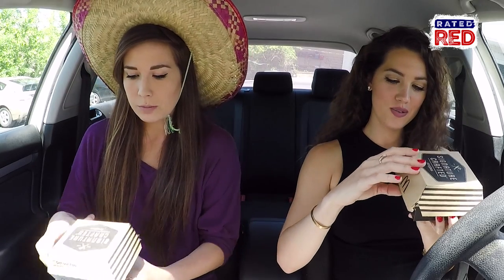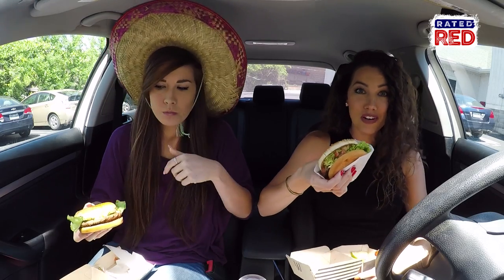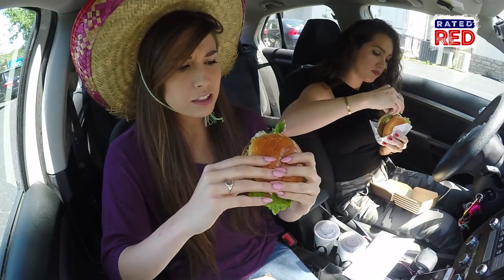And here we go. Dude, I'm so pumped. Here they are. This actually looks like it could be on the commercial. I don't get that commercial vibe.